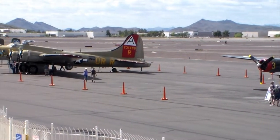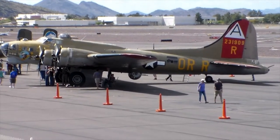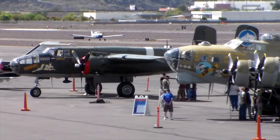So again, this was the Collings Foundation visiting the Deer Valley Airport in northern Phoenix in 2019. We're the Flight Brothers — we'll see you around, plan the flight, and fly the plan.